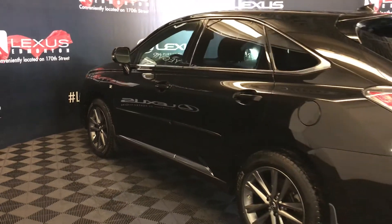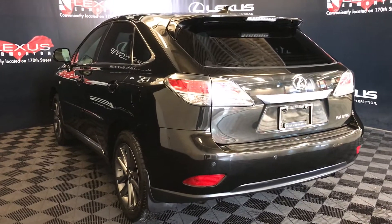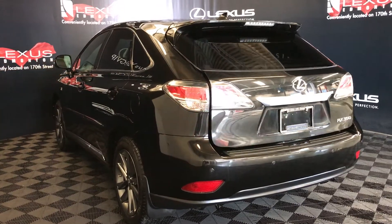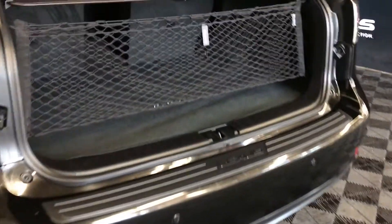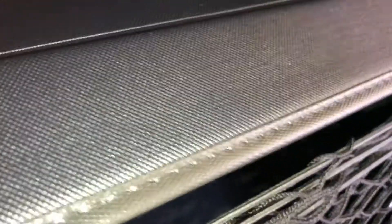Roof-mounted spoiler. Tucked underneath is your rear windshield wiper. Backup sensors, remote trunk release — the trunk is powered. Spare tire and jack are underneath the floor. Full-length carpet for the trunk area, cargo net and cargo cover, both are removable. Trunk lighting that you can turn on and off. Levers to fold down the back corresponding seats.